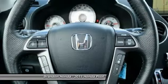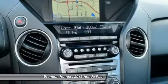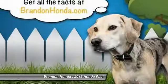Tow hitch. Air conditioning. Power steering. Take this vehicle for a spin and see why so many shoppers are now proud owners.